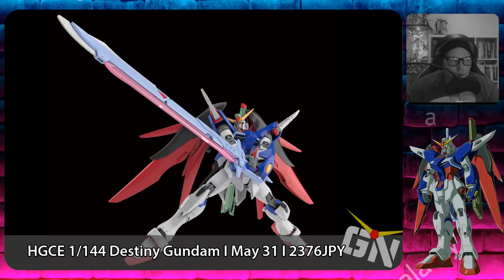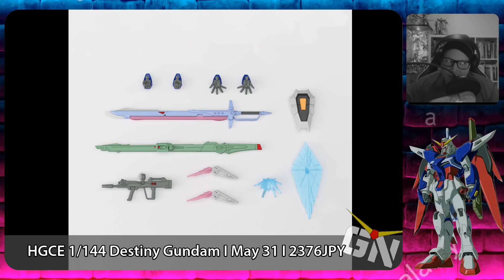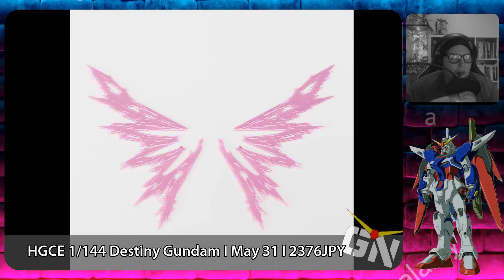On May 31st we've got a couple of kits coming out — really interesting stuff. The first is the High Grade Cosmic Era 1/144 Destiny Gundam, a revision of the kit with new effect parts. That looks fantastic. I'm actually more hyped about the Heine Westenfluss version of that kit coming out in two months. The HG Cosmic Era 1/144 Destiny Gundam releases on May 31st, 2019 for a price of 2,376 yen.